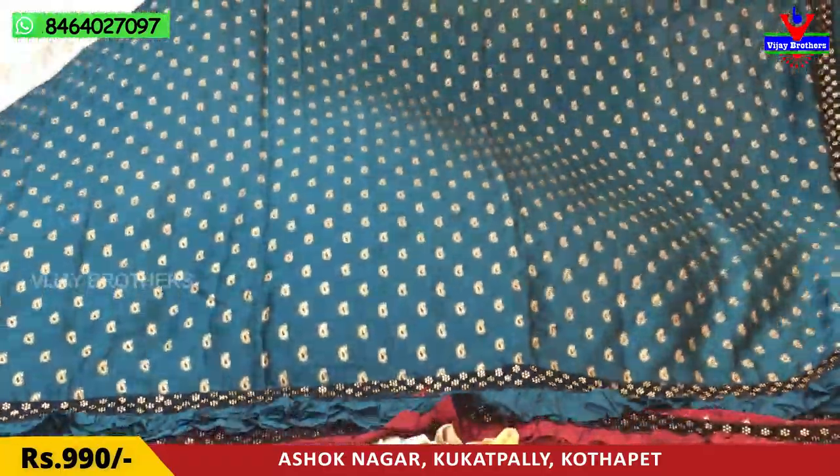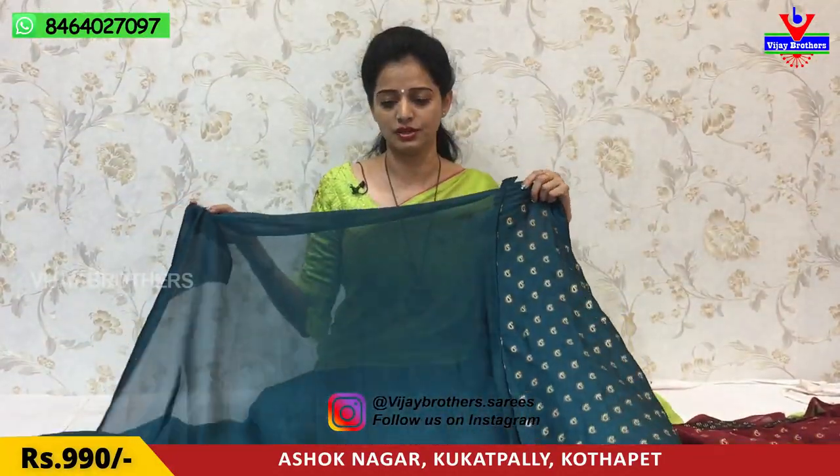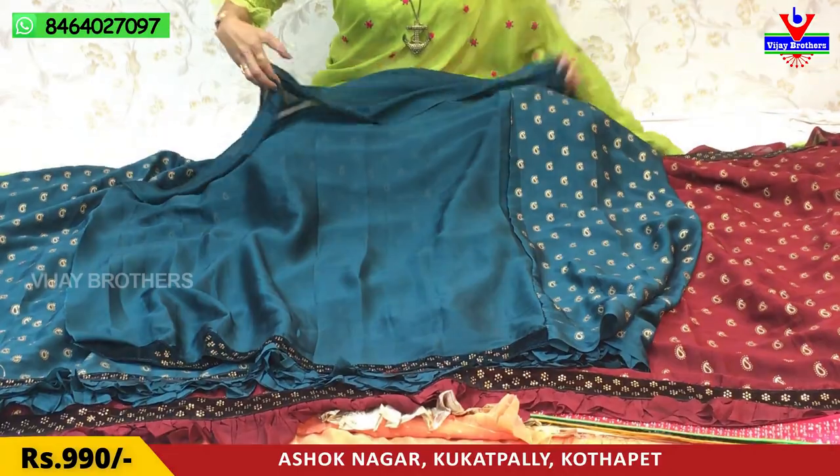This is the design of the Georgette material with a nice color combination. We have to cut a little bit of color — it is very different. We have a total plain blouse with border. There is a cost variation — it is only 990 rupees. This is the color.